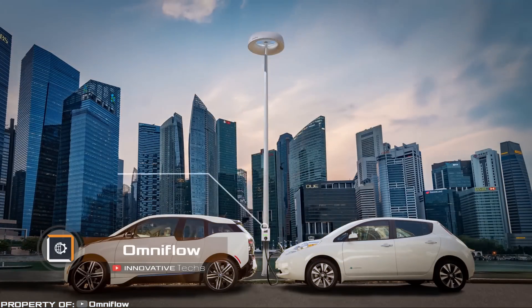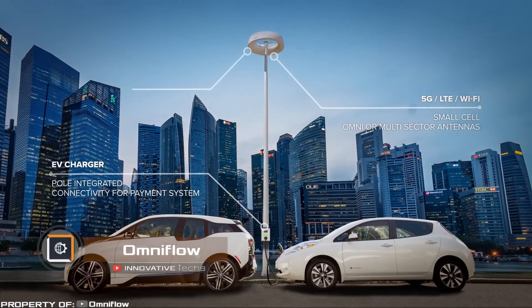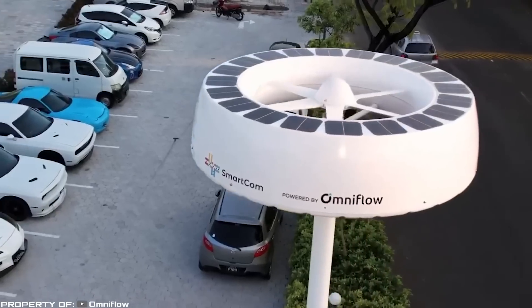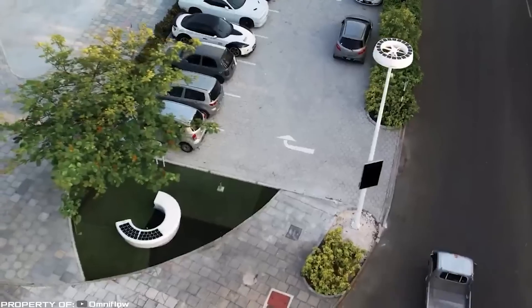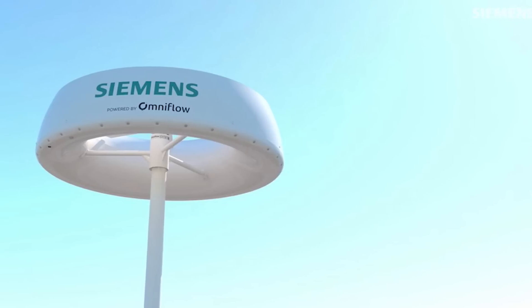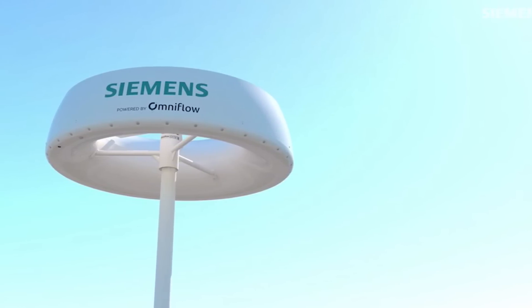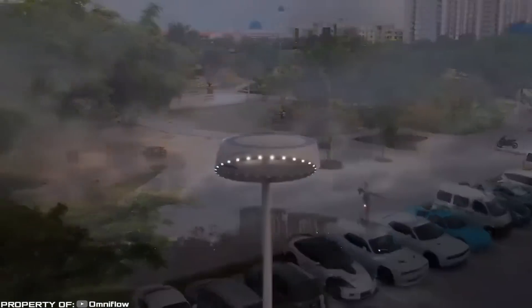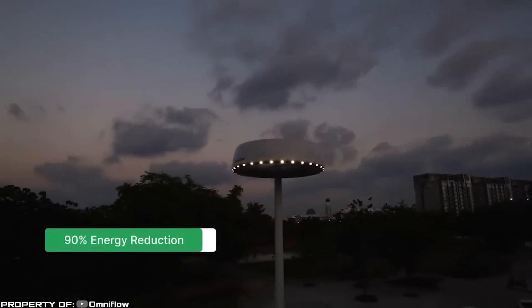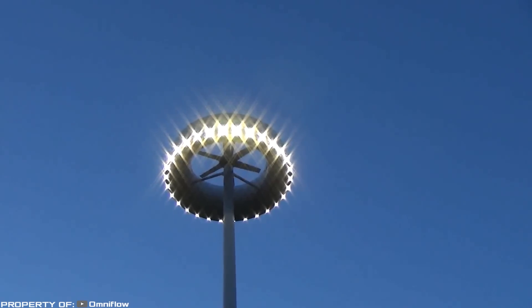Omni Flow combines the properties of two previous inventions — wind turbines and solar panels — so the equipment can accumulate and convert not only wind energy but also solar energy. Unlike other similar devices, the generator is positioned parallel to the ground, due to the special design of the turbine which operates on the principle of an airplane wing. Moreover, the device can work regardless of wind direction.